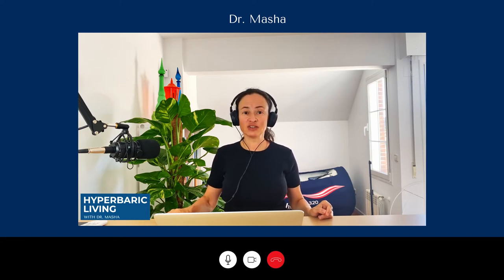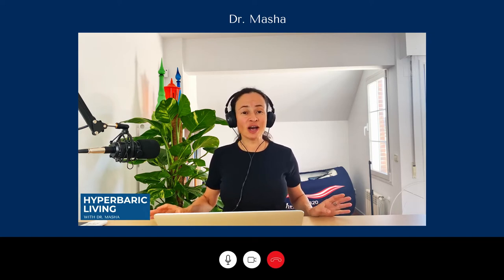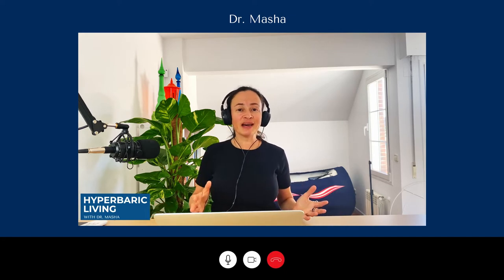Welcome to Hyperbaric Living Podcast. I'm your host, Dr. Masha. Today I have with me Dr. Diane Levitin. She's a veterinary doctor and a professor at Long Island University. She's really famous in the world of hyperbarics and veterinary medicine. She introduced many new concepts into the field. She's a publisher. She's teaching courses on hyperbaric medicine in the veterinary field and helping other businesses. I am really excited to have her with me today. Welcome to the show, Diane. I'm so happy to be here.